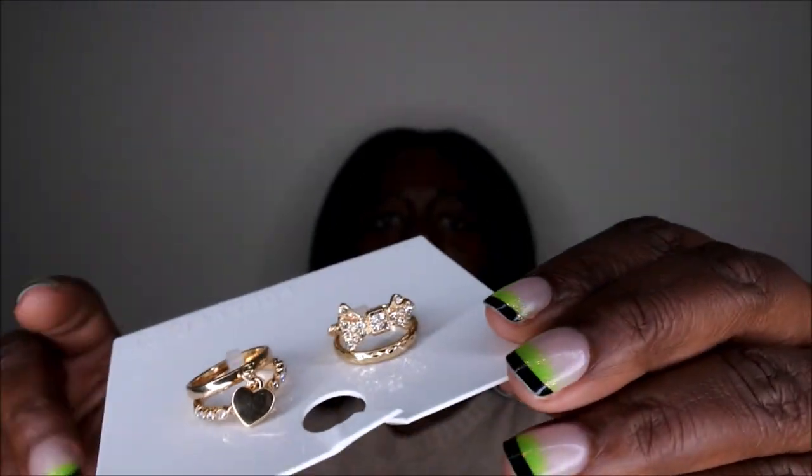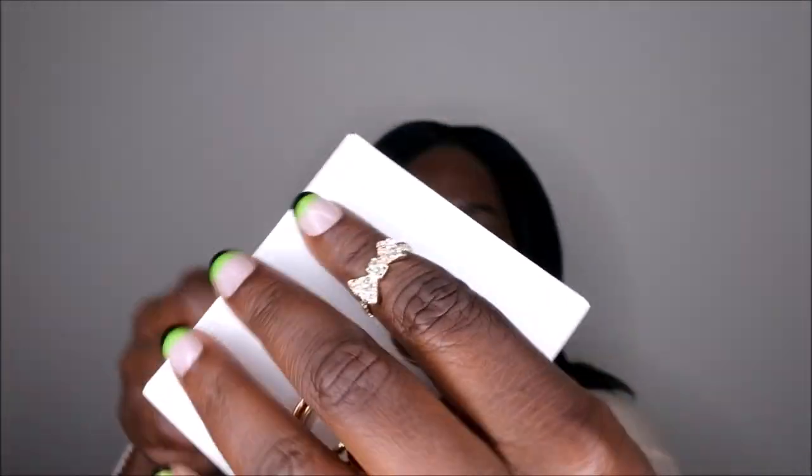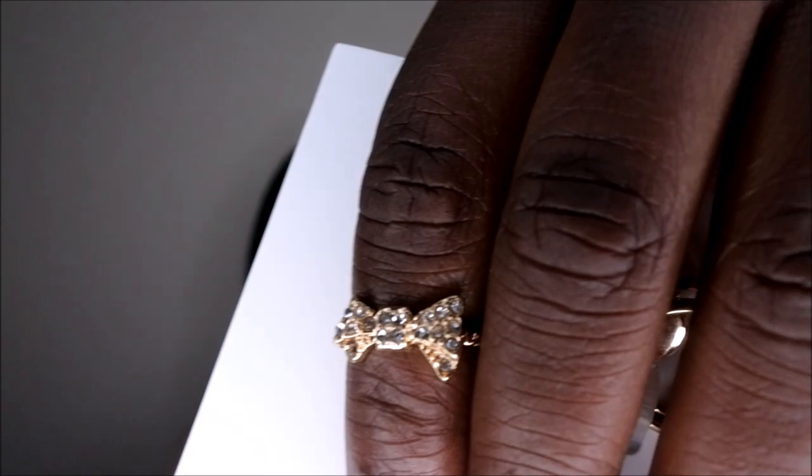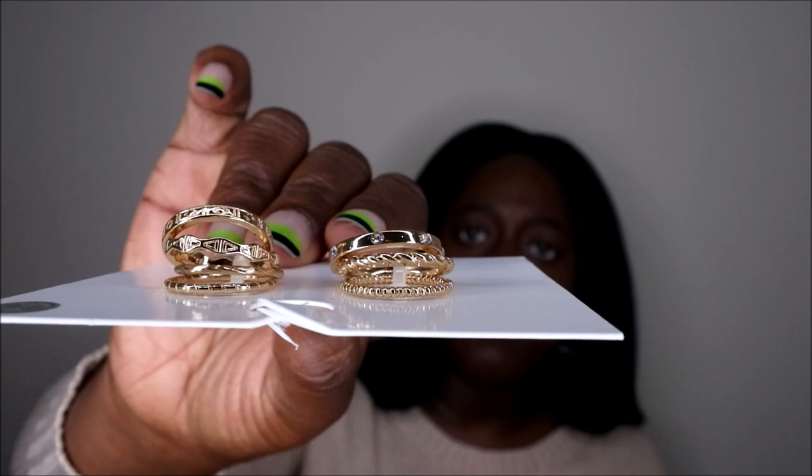I picked up a few of these — they're called accent rings, where they don't really go all the way down on your fingers. You put them on and they just kind of go halfway down. I got this one — it's so cute, it's a little bow tie design. I got a few different designs of these, and then I picked up these and these. They are all so so cute.